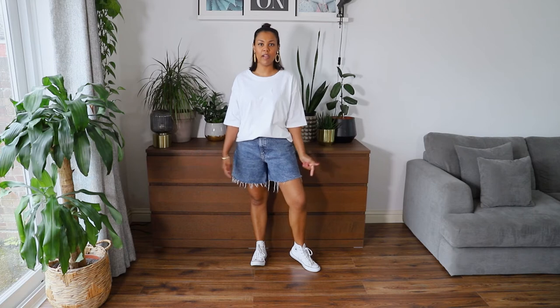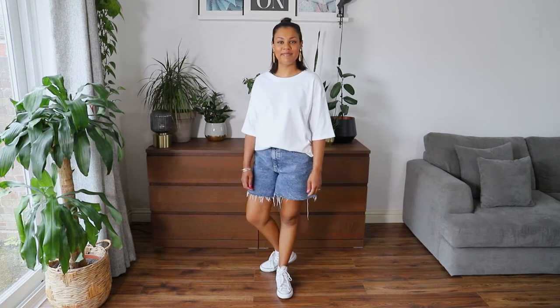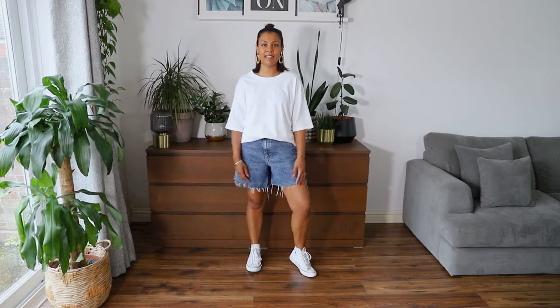Another super casual look: I've got my white high top Converse on with just an oversized white t-shirt, tucked in a little at the front, and I've added some fun earrings to give it a bit of a lift. This is another nice, super easy casual summer daytime look.